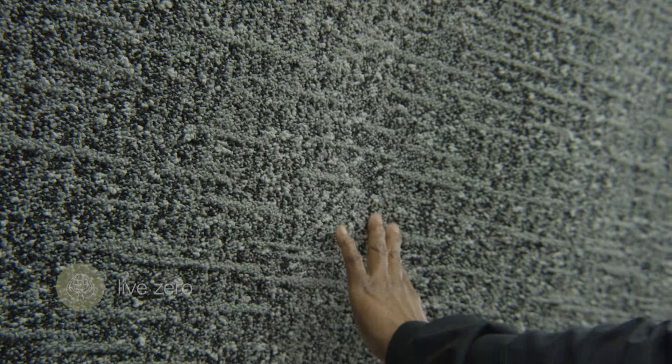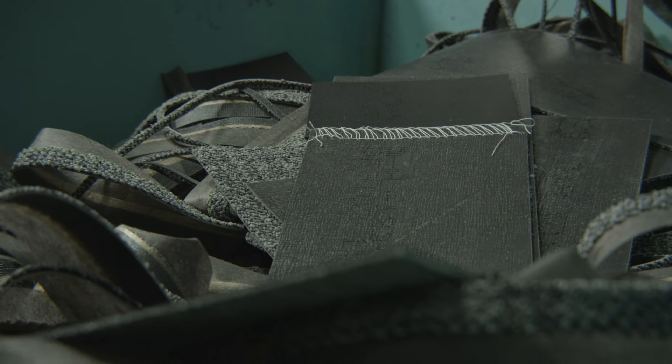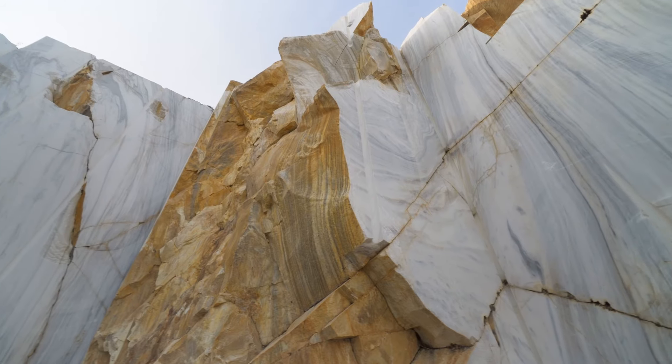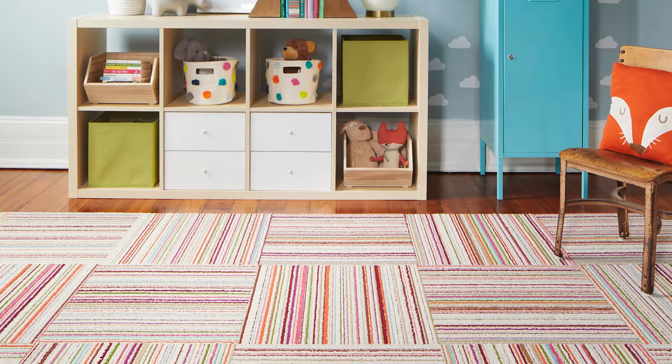With thoughtfully sourced materials and a commitment to lower our carbon footprint, our rugs will look beautiful in your home and are good to the earth. Inspired by natural patterns and textures, nature is more than our muse.